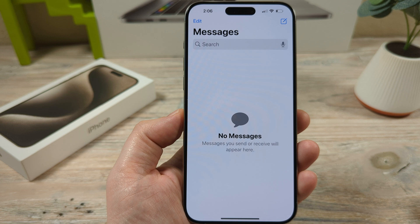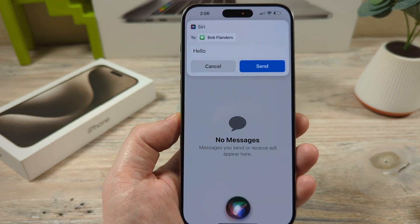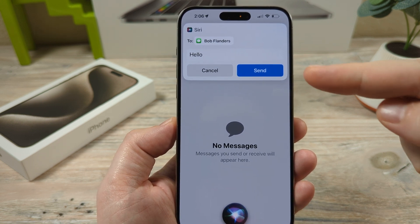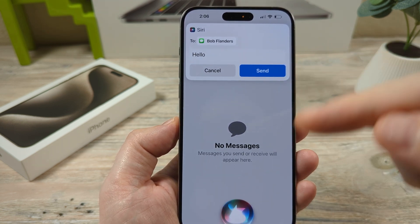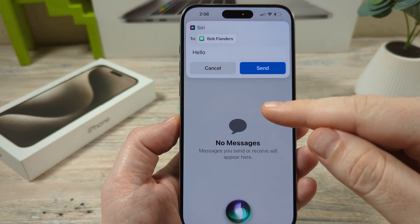Hey Siri, send a message to Bob Flanders saying hello. Your message to Bob says hello, do you want to send it or change it? So you'll have this pop-up here that asks you if you want to actually send the message. We want to just automatically send the message when we ask Siri, and I'm going to show you how to do that today in the settings.